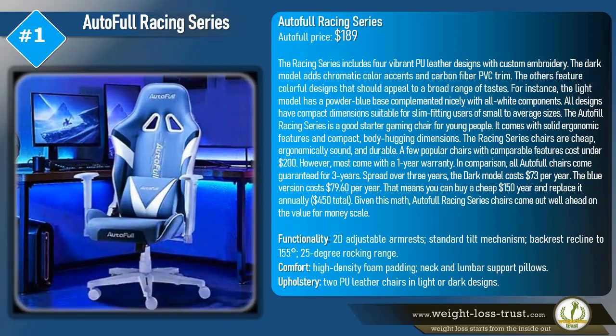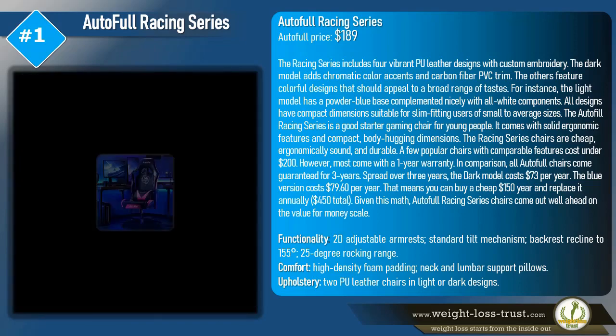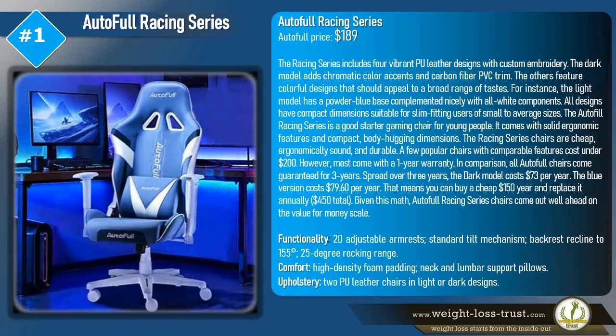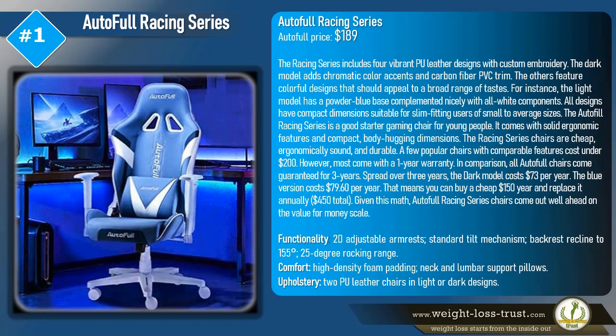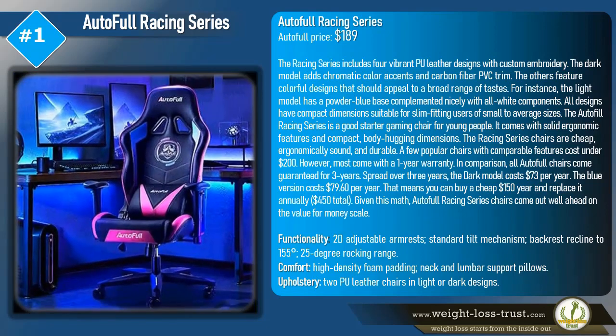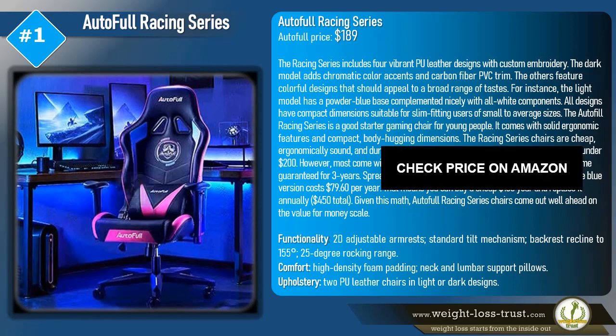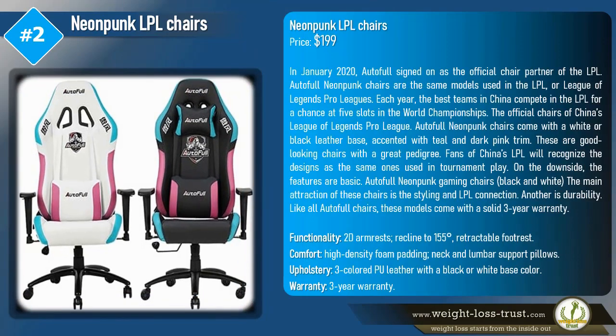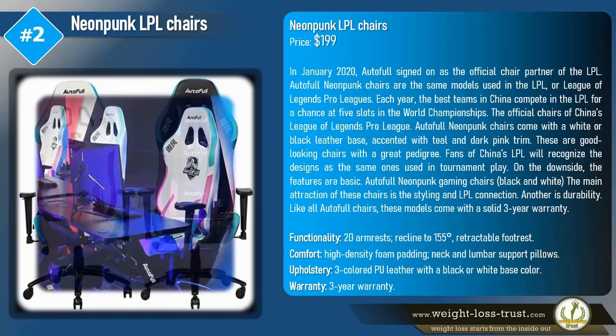Given this math, AutoFull Racing Series chairs come out well ahead on the value-for-money scale. Functionality includes 2D adjustable armrests, standard tilt mechanism, backrest recline to 155 degrees, and a 25-degree rocking range. Comfort features include high-density foam padding and neck and lumbar support pillows. Upholstery is PU leather available in light or dark designs.